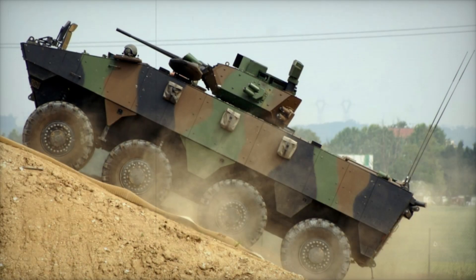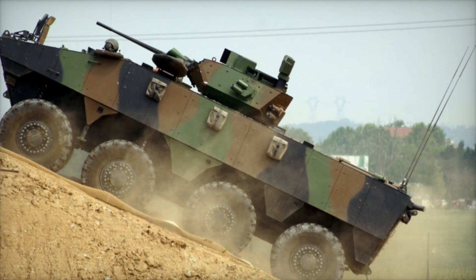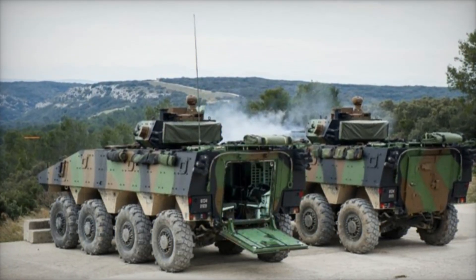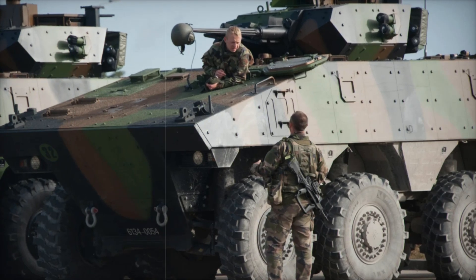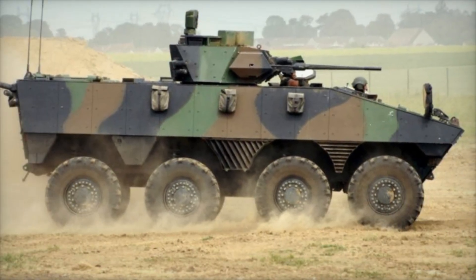Over the last decade, many European armies, including those of Belgium and France, have made a significant shift in their armored vehicle strategies. The traditional heavy tanks that once dominated the battlefield are being replaced by lighter, more cost-effective wheeled vehicles. This change is not just about saving money — it's about adapting to the needs of modern warfare. The French Army's adoption of the Giant Industry's véhicule blindé de combat d'infanterie, or VBCI, is a perfect example of this trend.